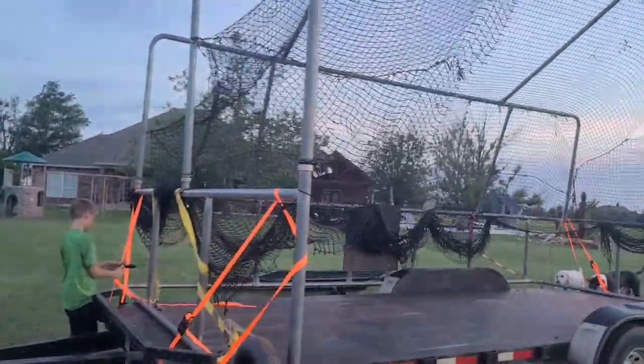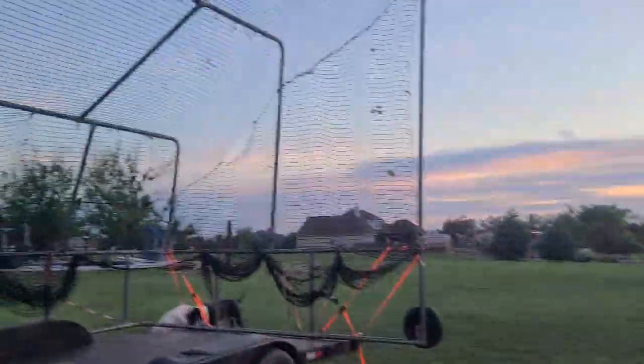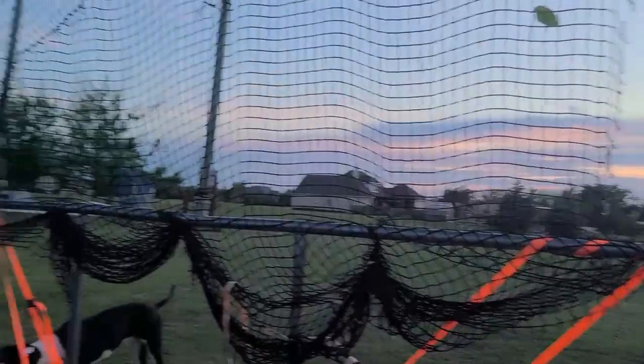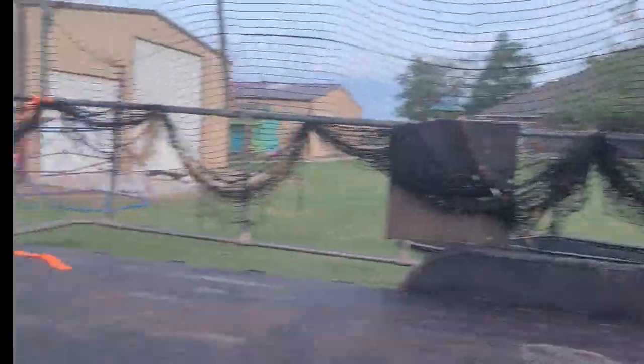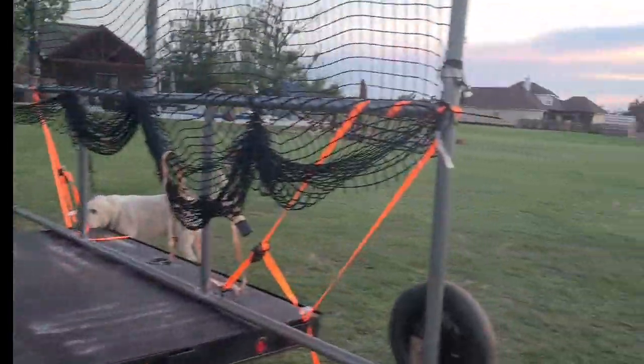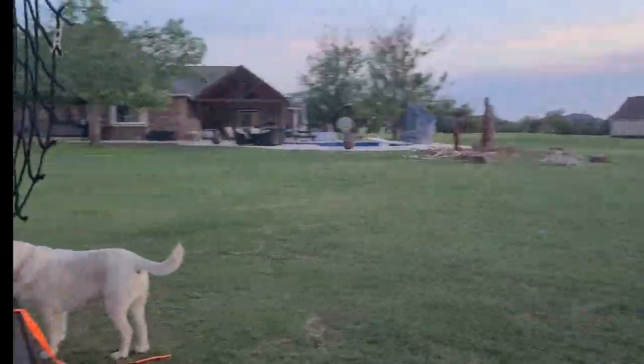I'm about to restring this net. You can see there's a few leaves — that's from people not trimming their branches over the streets. You've gotta trim your branches, guys! I trimmed them for some people — took some limbs down. There were some on the trailer but those are long gone; they blew off. The straps held up well, checked them a couple times.